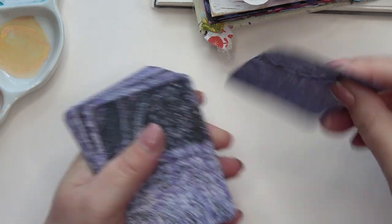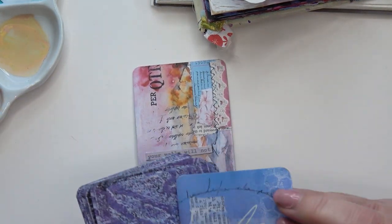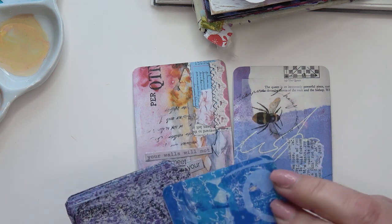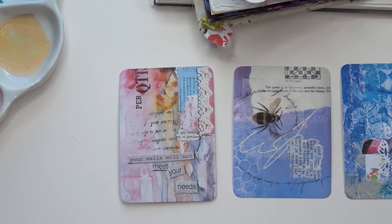Let's deal three cards. The walls will not meet your needs. The bee and the spiral — I love that one. That's from one of my really early ones. Make time for creativity, it says.